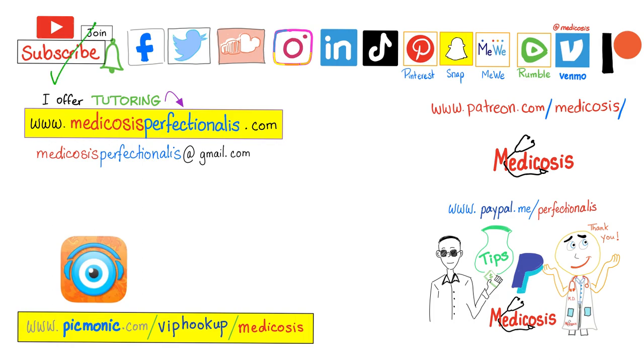Thank you for watching. Please subscribe, hit the bell, and click on the join button. You can support me here. Go to my website and download my premium courses. Be safe, stay happy, study hard. This is Medicosis Perfectionelis, where medicine makes perfect sense.